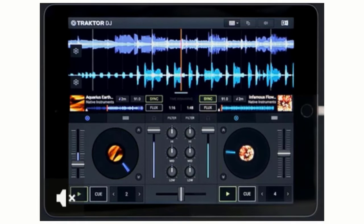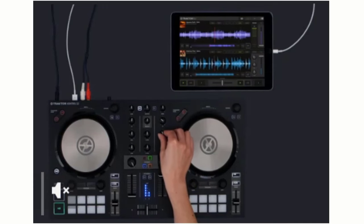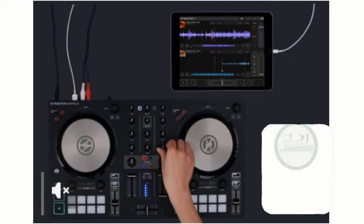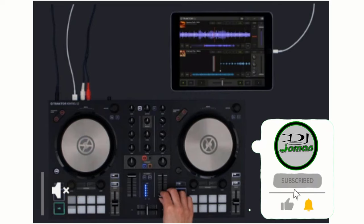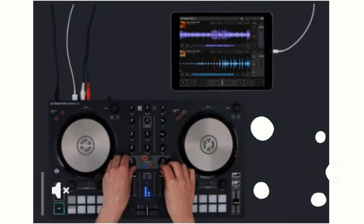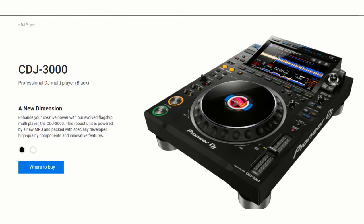For years, Traktor Pro was the go-to DJ software of choice for many, myself included — it was reliable, rock solid, and enormous fun to use. Native Instruments has updated Traktor Pro to version 3.5, adding integration with Beatport Link streaming and integration with Pioneer DJ's latest CDJ-3000.